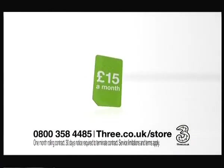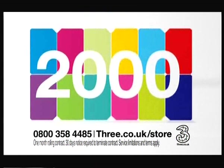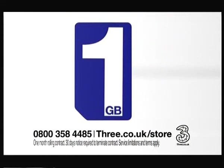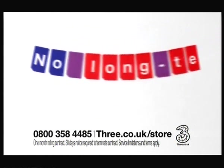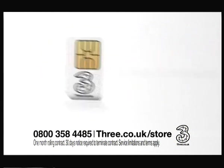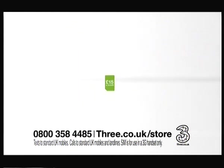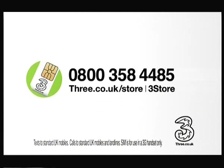We've packed loads into our £15 SIM. You get 3,000 texts, 300 minutes, 2,000 Three-to-Three minutes, and a massive one gig of internet. Plus you've got the freedom of a one-month rolling contract, and you can keep your current 3G phone — all on the network designed for the mobile internet, all for just £15 a month. Call 0800 358 4485, go to 3.co.uk/store, or visit a 3 store.